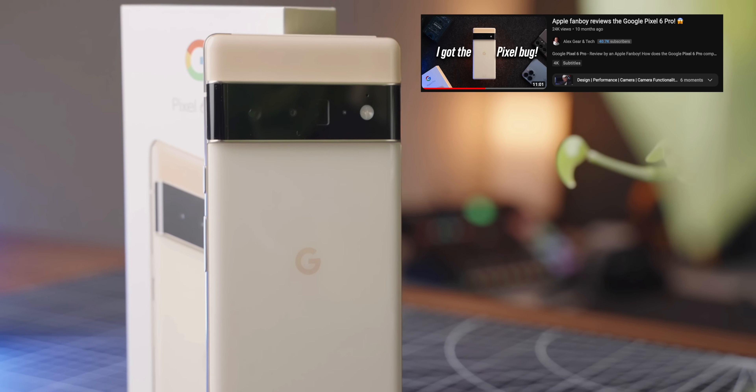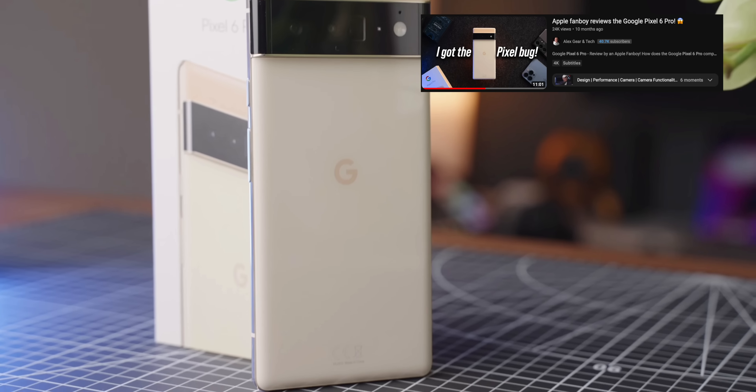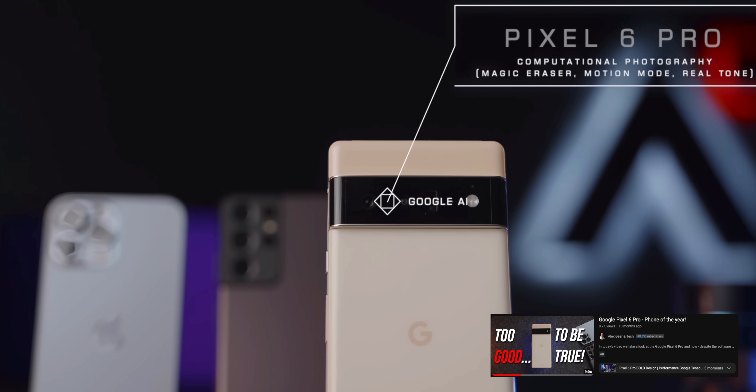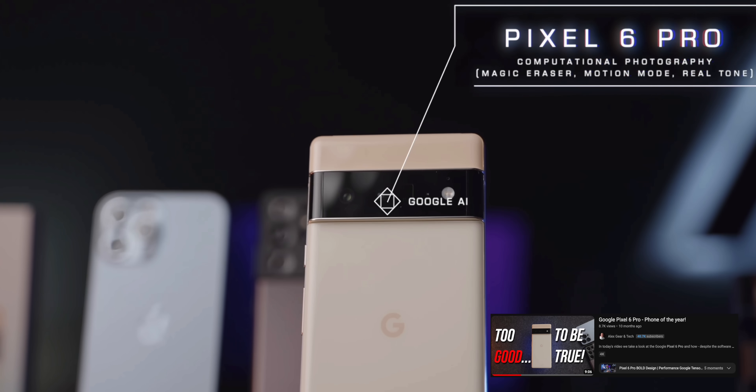I bought the Pixel 6 Pro last year and I was really impressed by it. Well, impressed doesn't really cut it — I loved it. I never really used a Pixel before, so in my opinion, the Pixel 6 Pro was the first phone that really put the word smart in the smartphone, you know?